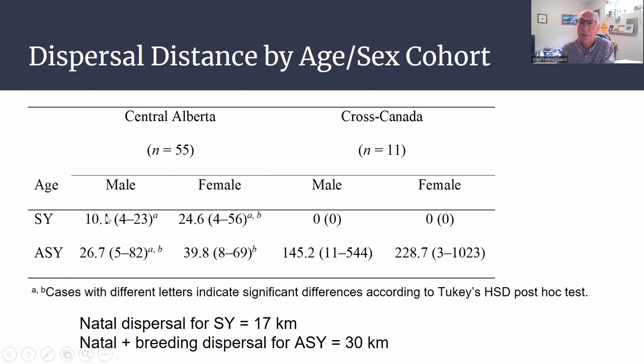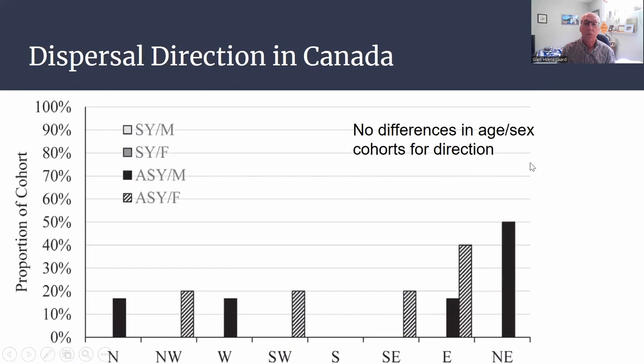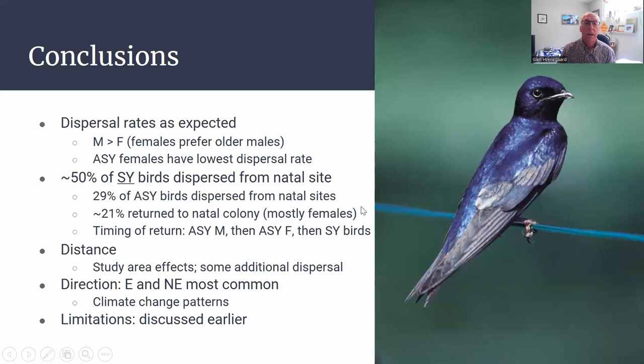We knew that older females have high site fidelity and are less likely to disperse, but when they did disperse it was over a longer distance. Overall, natal dispersal for younger birds — with only one year under their belts — was just a short 17 kilometers. For older birds, when you add natal and breeding dispersal together, it averaged 30 kilometers.